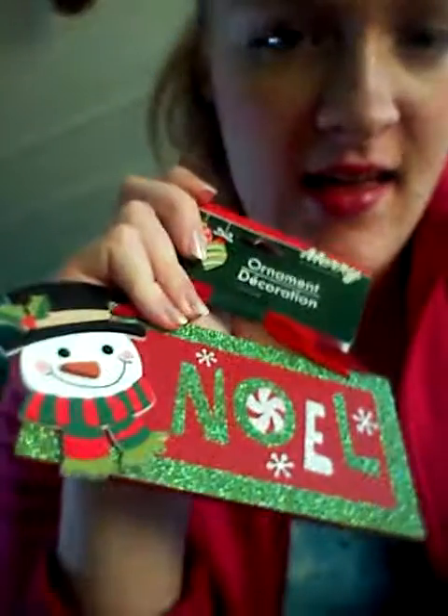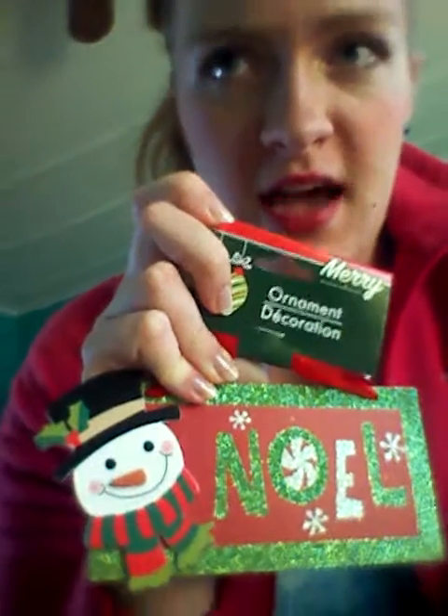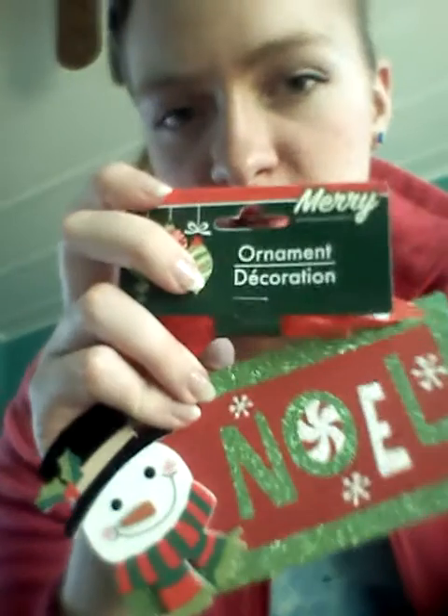So here's my first item. This is from the Dollar Tree. I got it for a towel — it says Nobel, it has a snowman on it, and this is for the multicolor room I'm going to be doing. Basically whatever Christmas colors I want in that room, it's not really going to be a specific theme like the other room I had. So this is just a cute little decoration from Dollar Tree.